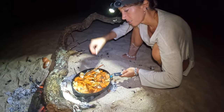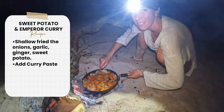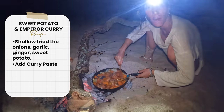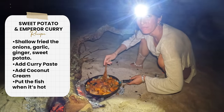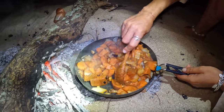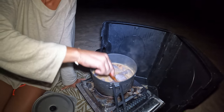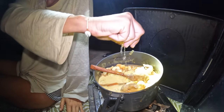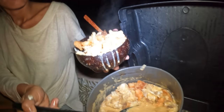Tonight in the boat's kitchen we're going to have emperor curry. What are you up to there, Fran? So I shallow fried the onions, garlic, ginger, sweet potatoes, and then added the curry paste. Now I'm going to put it into the pot with coconut cream, and when it's really hot I'm going to put the fish in. Smells really, really good. The fish is going in — couple of minutes. It's all come together. Final product.